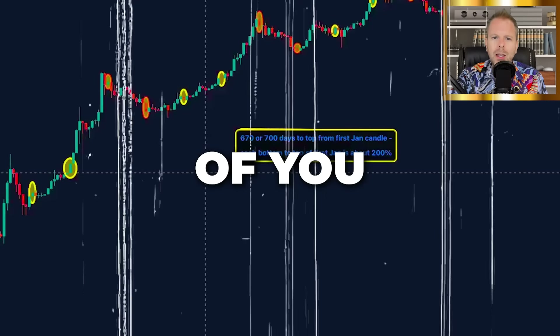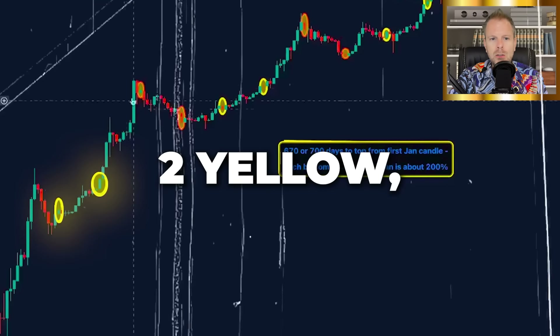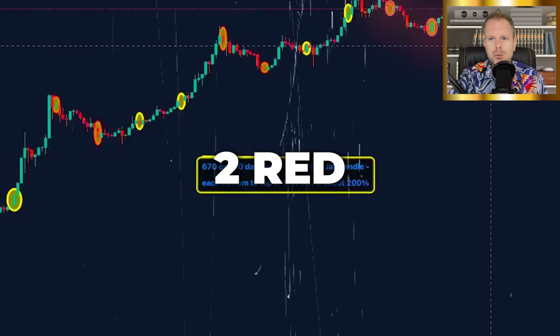In front of you, every single January candle is circled. But there's a pattern: two yellow, two red. Two yellow, two red. Two yellow, two red.